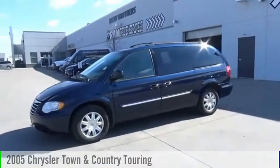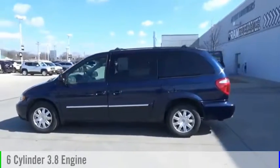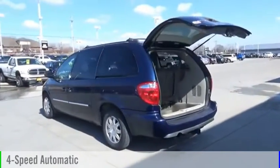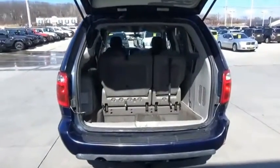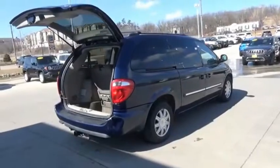2005 Town & Country. This vehicle is powered by a front-wheel drive, six-cylinder, 3.8-liter engine and comes with a four-speed automatic transmission. The Town & Country's V6 engine provides plenty of power while still providing the fuel efficiency you look for in a vehicle.